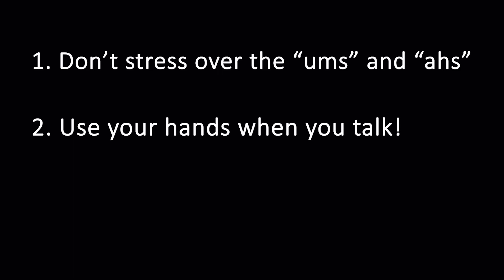Two, use your hands when you talk. Sometimes our hands don't know what to do and it makes us more nervous because we feel awkward and uncomfortable. Using your hands actually helps boost your confidence because you're naturally taking away this automatic barrier that we tend to put up when we're nervous. It also makes you seem more credible and naturally opens you up to your audience.